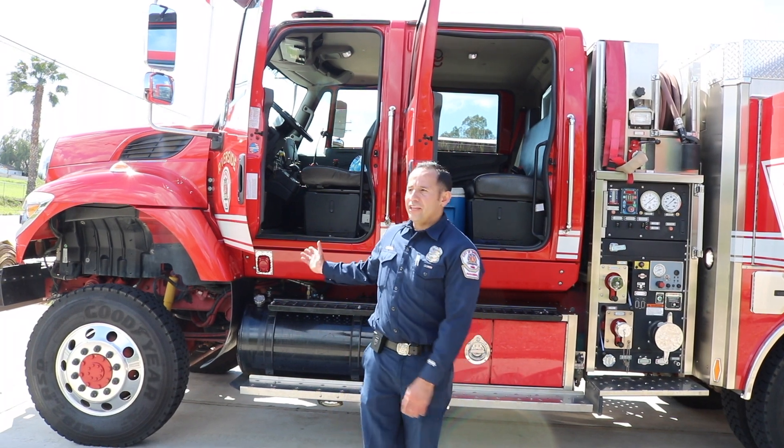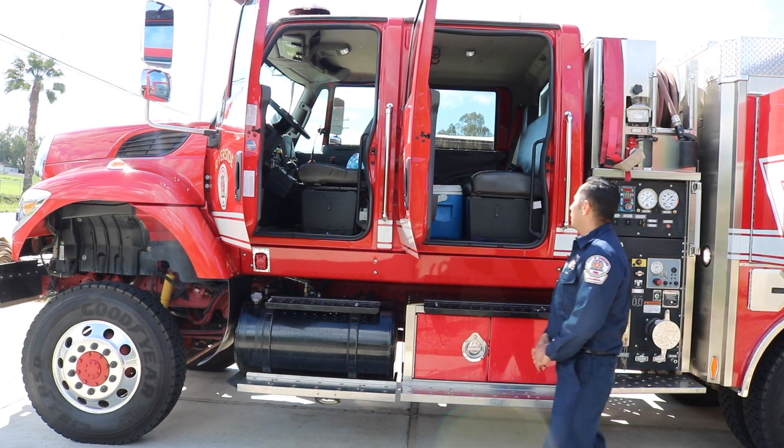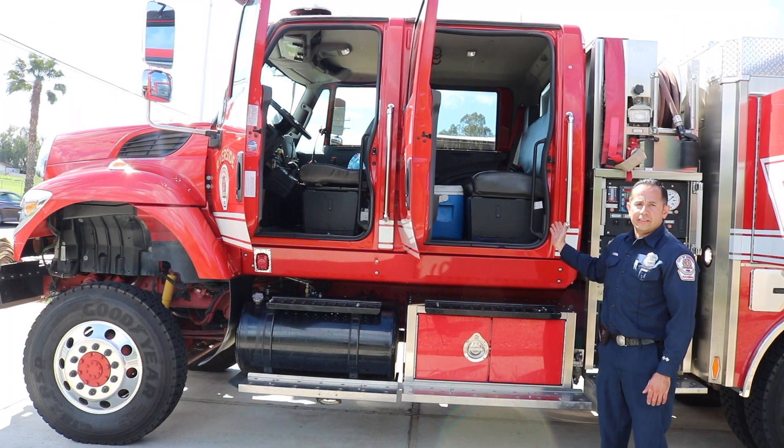Here we have the engineer seat, or the driver operator. Back here is where the two firefighters sit.